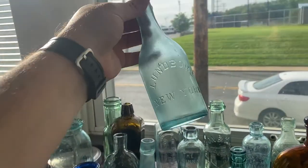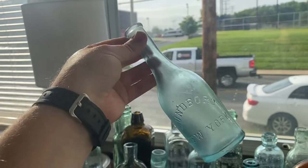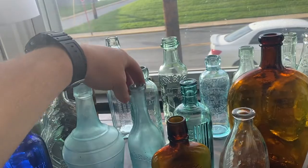Lundberg, New York — I think this is some sort of a hair product. Really nice piece there, probably 1880s to 1890s.